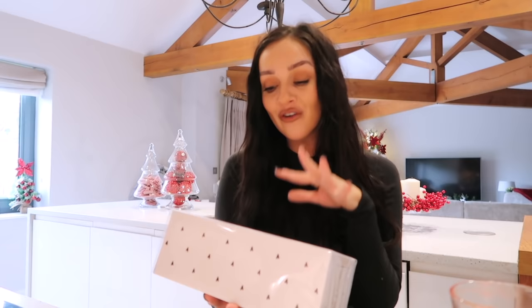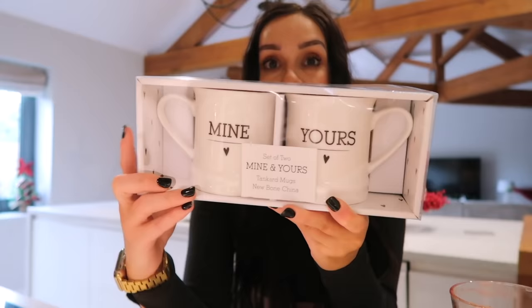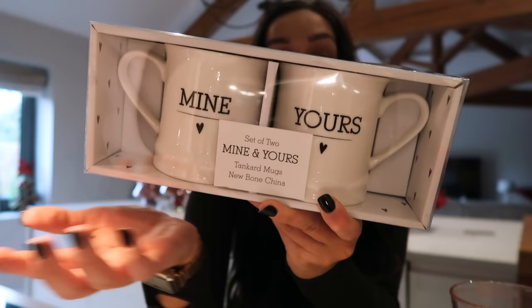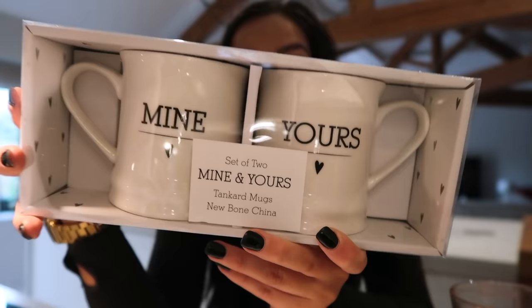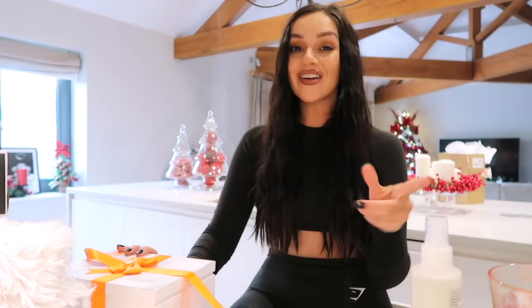Next thing is actually quite random — I picked these up for me and Mitchell but thought I'd include them because they'd make a really nice present. It could be something a guy buys his girlfriend, or you could buy them for a couple. They are his and hers mugs — one says 'mine', one says 'yours'. They're really simple but look so nice and are actually bone china, which is really good quality. Drinking tea out of bone china mugs is so different to a normal mug. I think matching his and hers mugs is always a cute gift, and if you're buying for a couple and don't know what to get them, you can't go wrong.